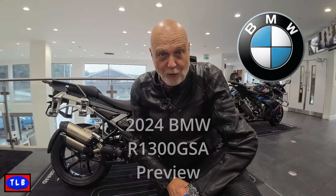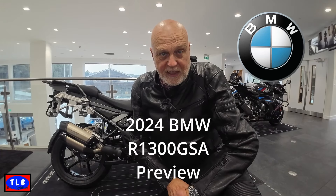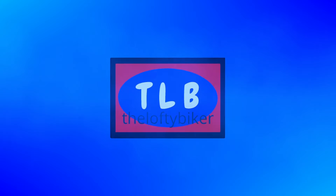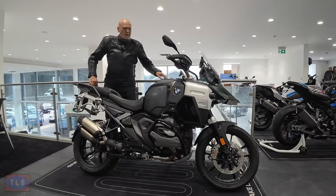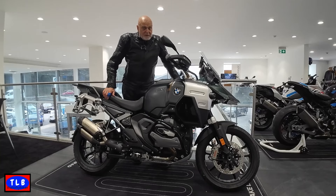Good morning YouTube, Lofty here with something special today — this is a bit different. It's been going down the realms, I believe it's down here in Penrind for three days and three days only, so if you want to see it get down here and have a look. This is the 2024 BMW R 1300 GSA — it's not the auto, it's just a standard clutch model. If you're interested, stick around and I'll show you.